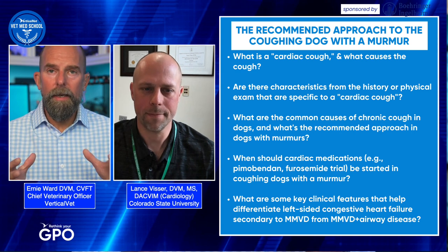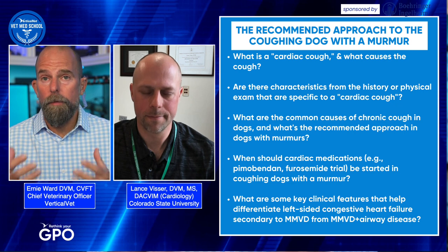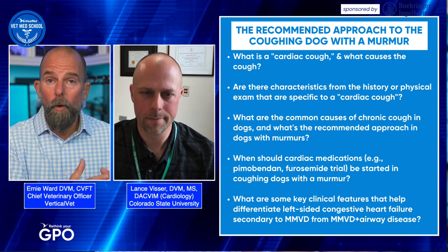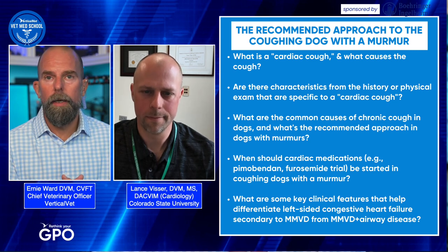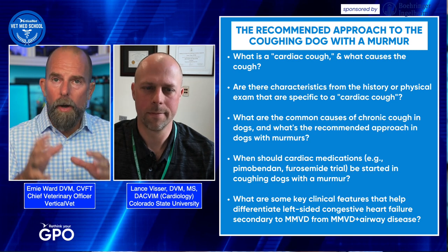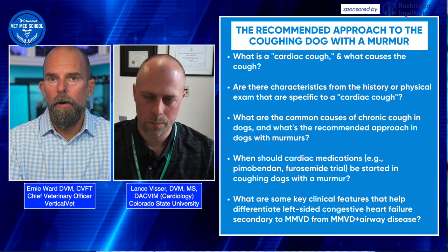Let's go back to distinguishing between cardiac cough and other forms of chronic cough. It can be difficult at home for pet parents to distinguish between a cough versus a reverse sneeze versus other noises. As veterinarians, what are some of the other chronic coughs we want to rule out before we jump right into saying this is a cardiac cough?